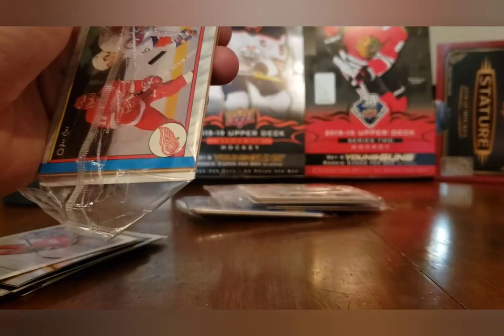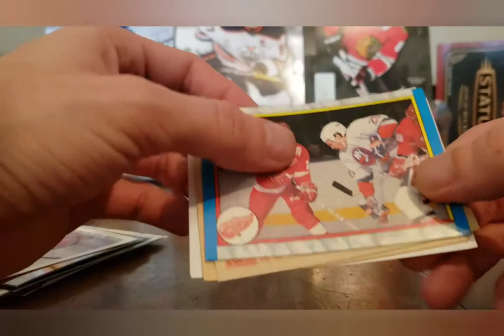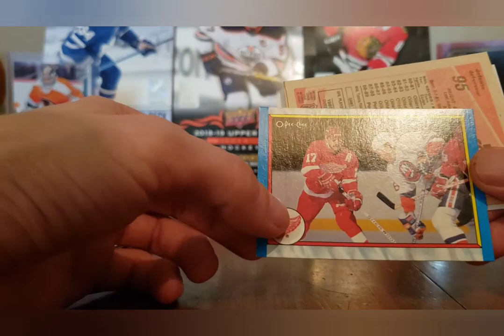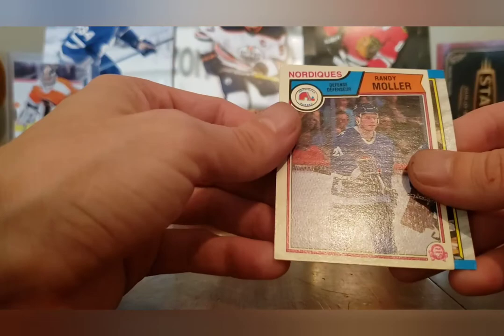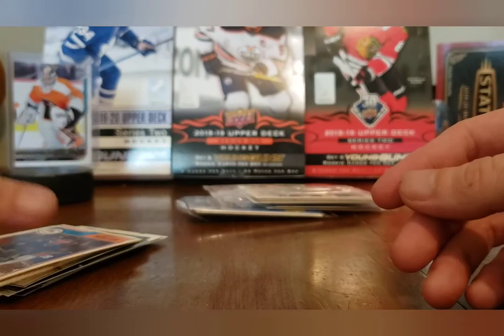We've got four packs left. Now we're into the 70s and 80s pack — three cards. First we have a Red Wings card, just labeled 'the Red Wings.' Then from the Nordiques, Randy Moller on an O-Pee-Chee, way back in 1983. And Paul Coffey.